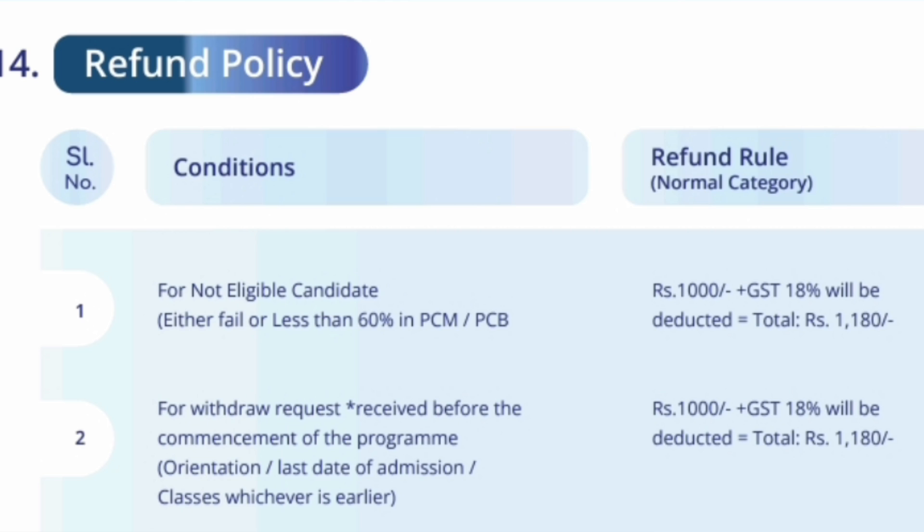If you are a candidate who wants to make a withdrawal request before the orientation program has started or before the last date of college starting — college is most probably going to start by 15th of July — if you apply before approximately 15th July, then you are going to get a full refund. Only 1,180 rupees will be charged as a cancellation fee. So up to the college start date, you can get the full refund.